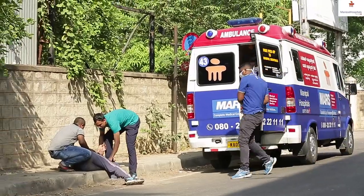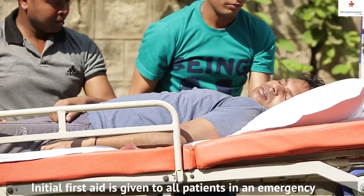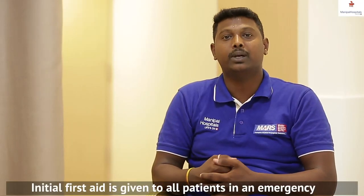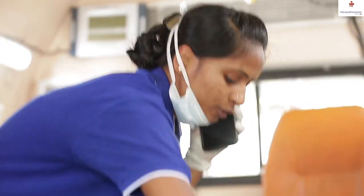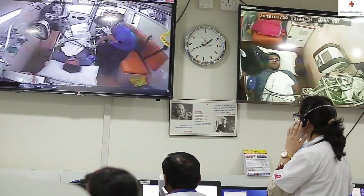The EMT starts treating and stabilizing the patient at the scene. If the patient's vital signs or critical condition deteriorates very rapidly, the EMT will call the command center, which will organize a conference call between the doctor and the EMT.